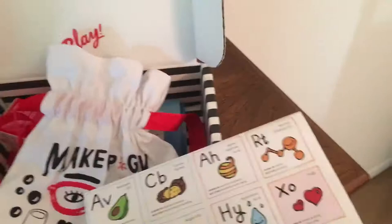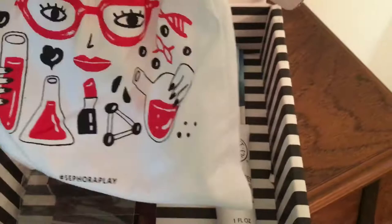So let's get into it. I already took them out since I'm filming with one hand. I took them out of the bag and it says Makeup Geek.